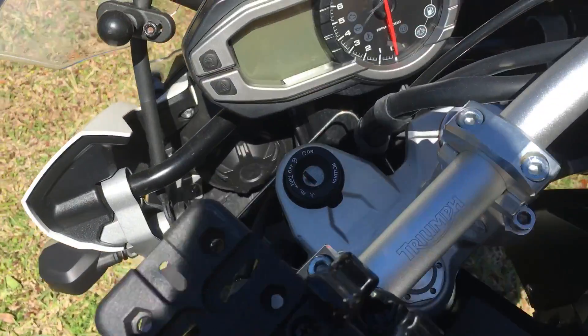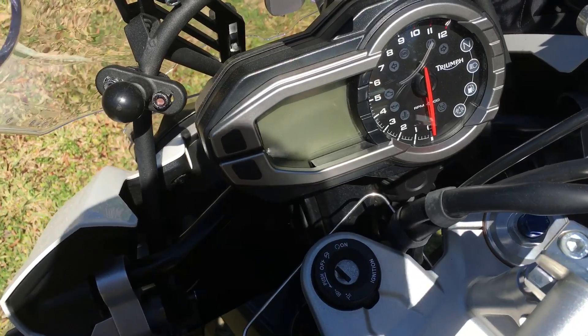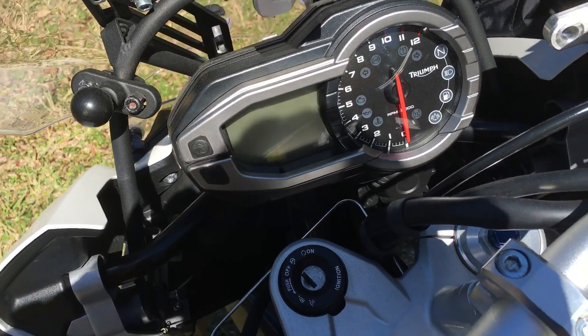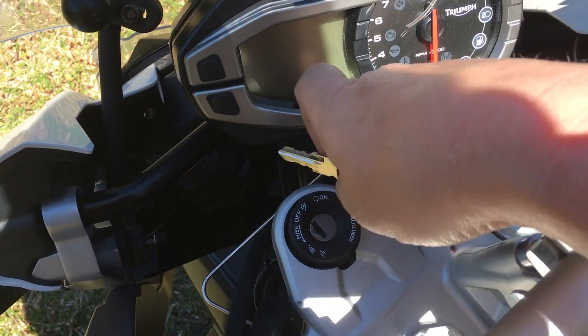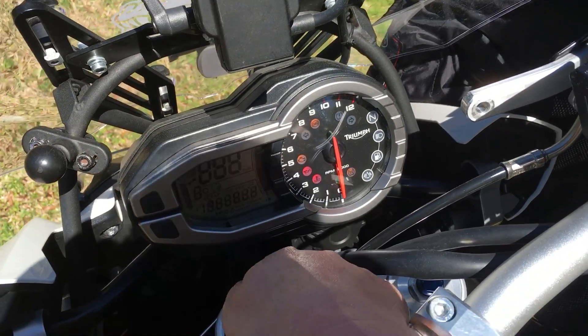Hi guys, I got a quick question. Let me get your input on something here. I'm having an issue with my tires — I think it might be time to get some new ones, but let's get some thoughts on it. See if anybody else is having the same problems I am, apparently with the stock Metzeler Tourance tires.